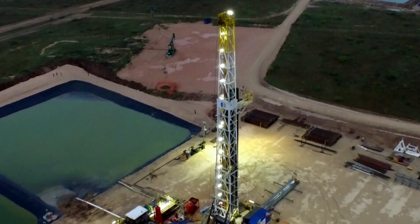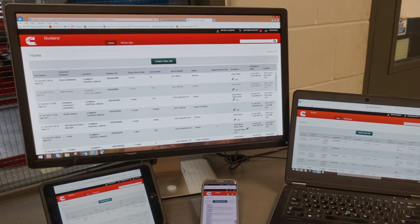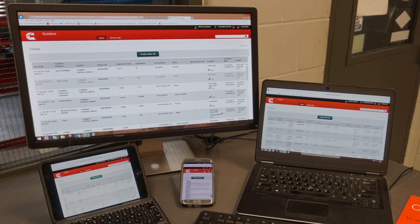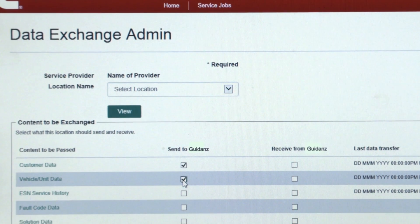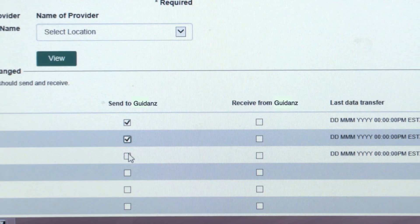Guidance is designed to work on the service provider's device of preference, including desktops, laptops, smartphones, and tablets. And Guidance supports data integration with existing internal and external business systems throughout the service event.